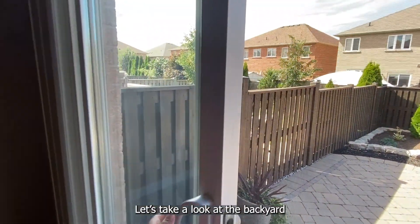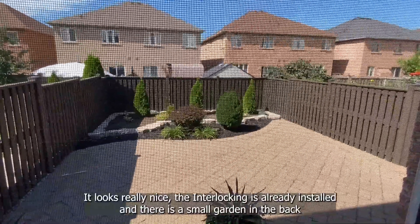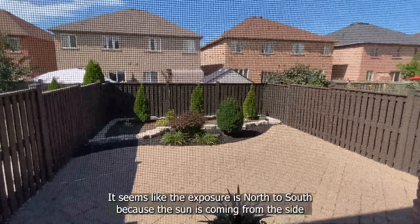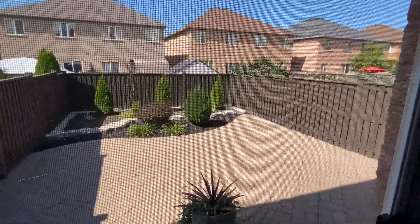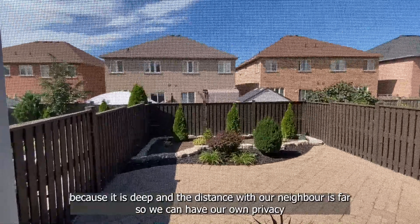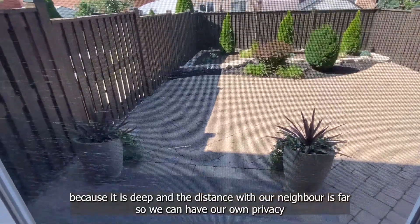Let's take a look at the backyard. It looks really nice. The interlocking is already installed and there is a small garden in the back. It seems like the exposure is north to south because the sun is coming from the side. For a semi-detached, this backyard stands out because it is deep and the distance with our neighbor is far, so we can have our own privacy.